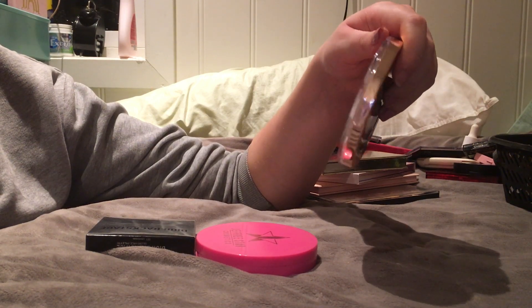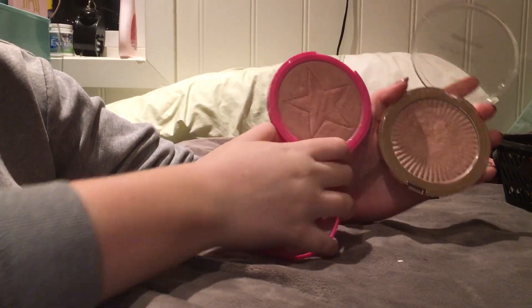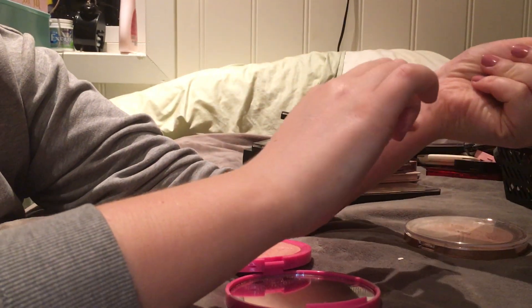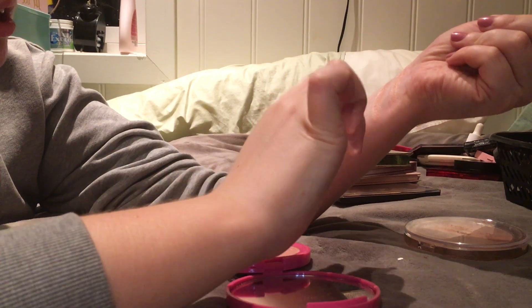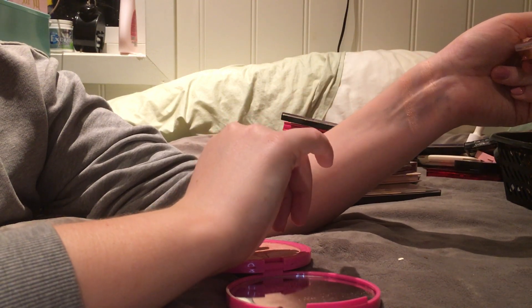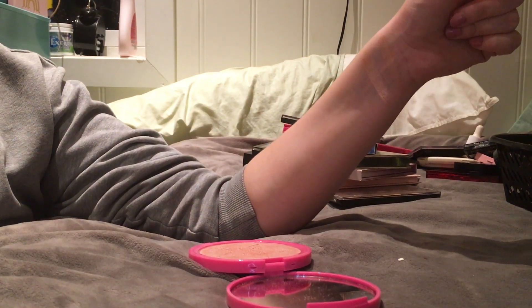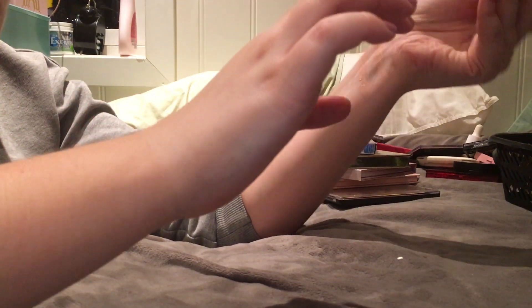Then I have the dupe for the Peach Goddess one from Revolution and it's their Skin Kiss in Peach Kiss. You can clearly tell they're not the same but they're similar. So we have Peach Kiss and that's the Jeffree Star one - I'm gonna declutter the Jeffree Star one because the Jeffree Star one is a little bit lighter and the Revolution one is a little bit darker. Only one big highlighter left - so that's good, keeping her.